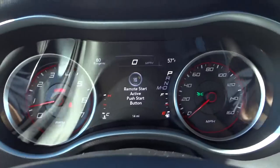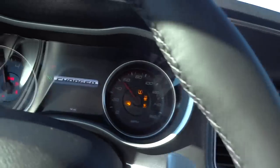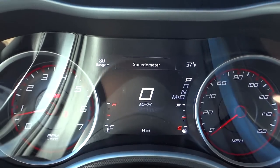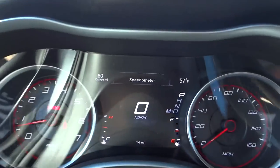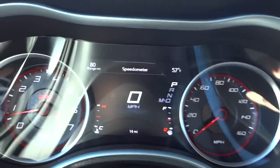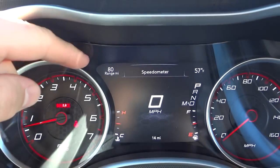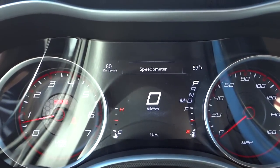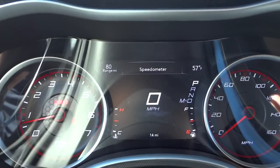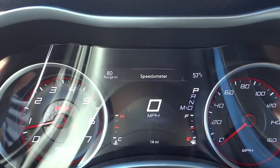There are your windshield wipers. Since I used remote start, it says 'remote start active — push start button,' referring to this little button here. Pushing it turns everything fully on; before, the engine was running but most features were locked out. Now it's showing the speedometer with RPMs on one side and the digital speedometer in the center. The gas gauge is on the right and temperature on the left. It shows an 80-mile range, but that's skewed due to the very low mileage and lots of idling. Outside temperature is 57 degrees.